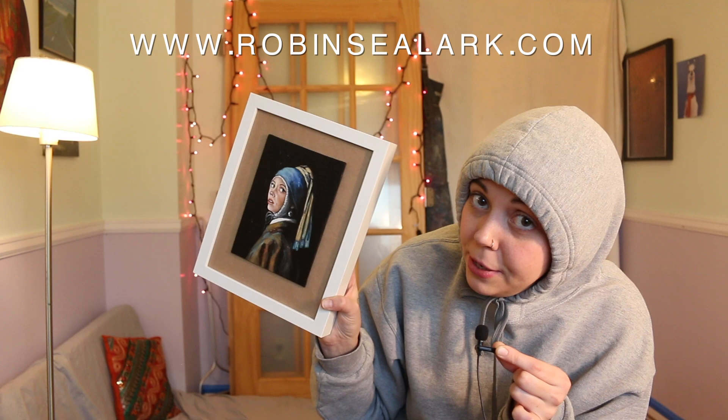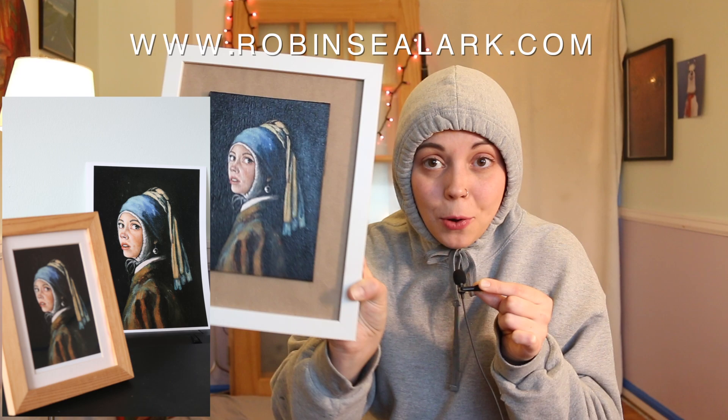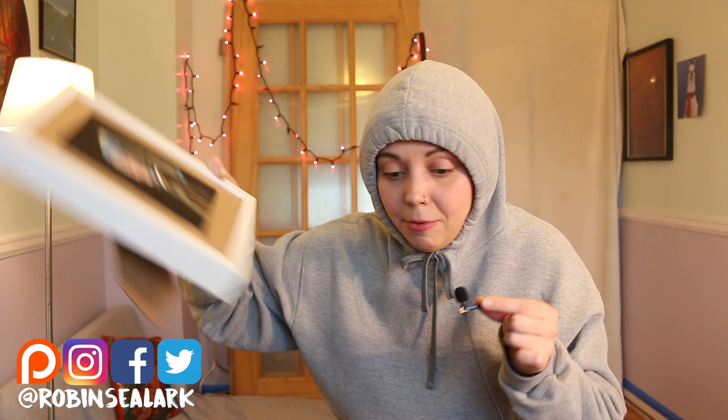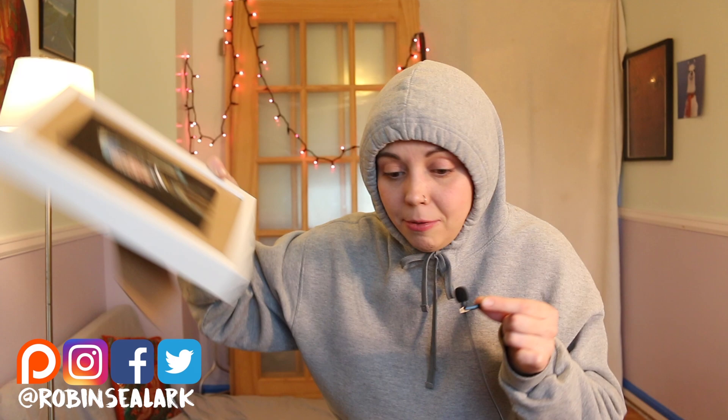I would love to keep this, but I'm pretty sure some of you would be interested in it — if you want to purchase this, you can check it out on Robin's website at robinsealark.com, and she's going to have prints available this time. An actual print release — it's cheaper and stuff, so that's pretty cool. If you're new to me, subscribe and check out Robin's socials at robinsealark. We'll see you later!